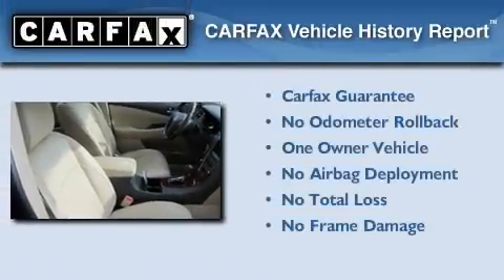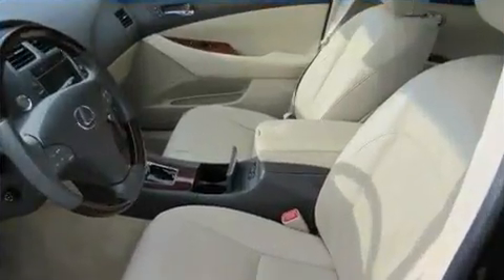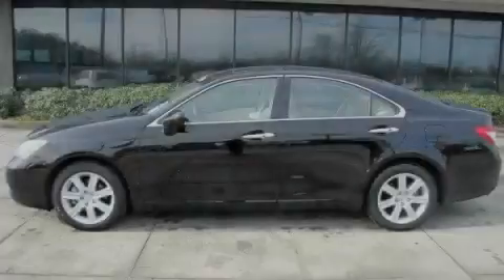This Lexus has had only one owner, and it qualifies for the Carfax Buy-Back Guarantee. This vehicle is sure to sell fast, so call and arrange your test drive today.